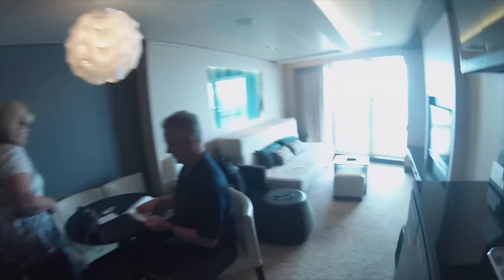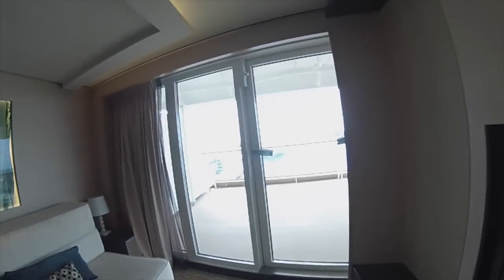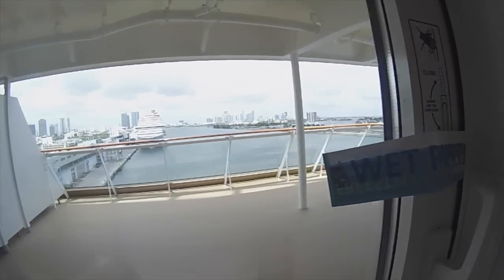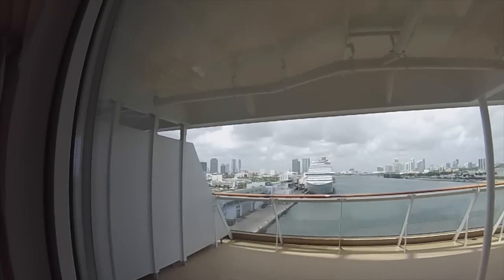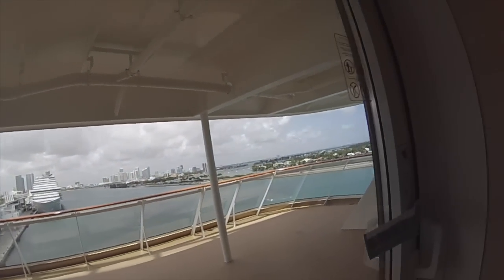This is the master bedroom, living room. Currently our balcony is wet because they had just painted it, so this is our balcony. Here's the view — can't wait to see what it looks like when we're sailing.